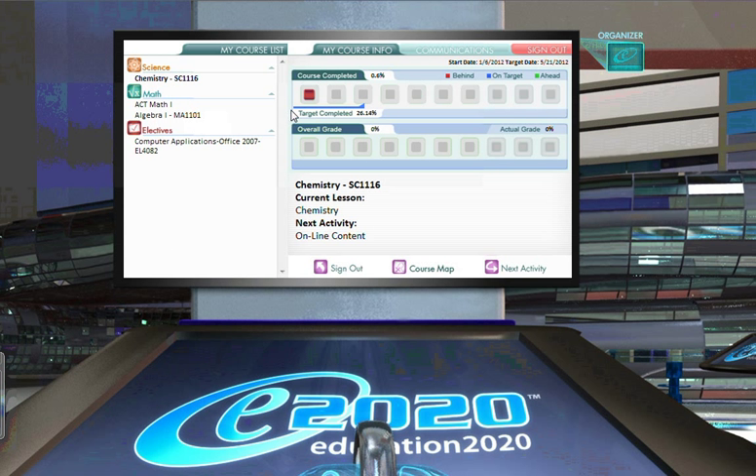As you can see, there is a blue line that marks how far this student should be by today in this course. Each day, this progress marker moves forward, indicating the progress that should be achieved.